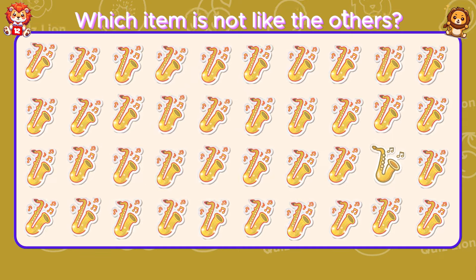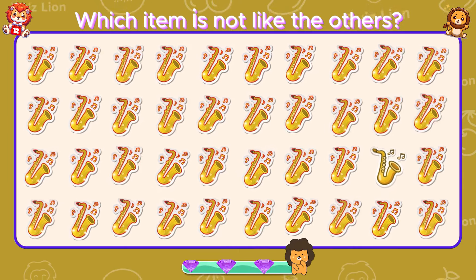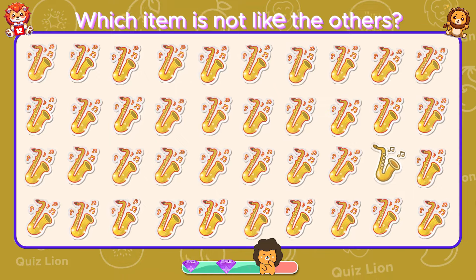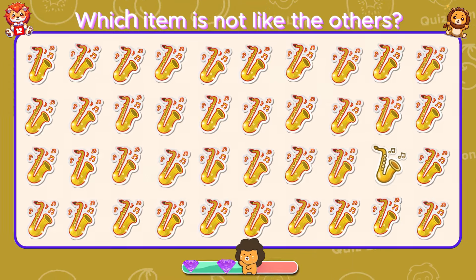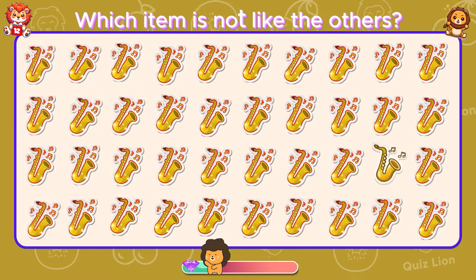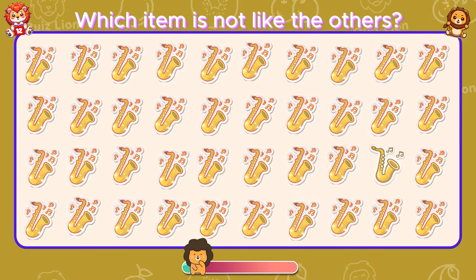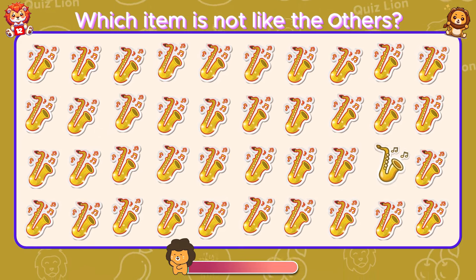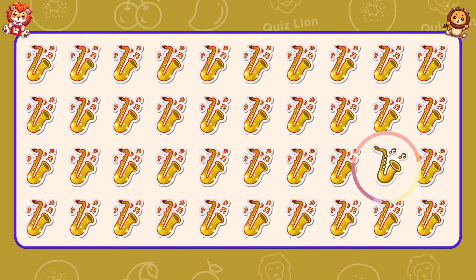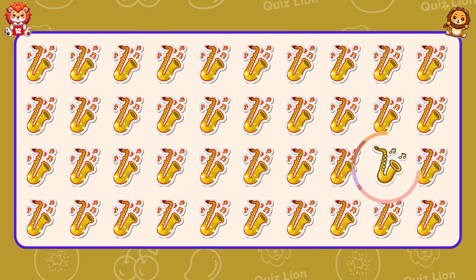Which item is not like the others? Your success is well deserved and a testament to your abilities.